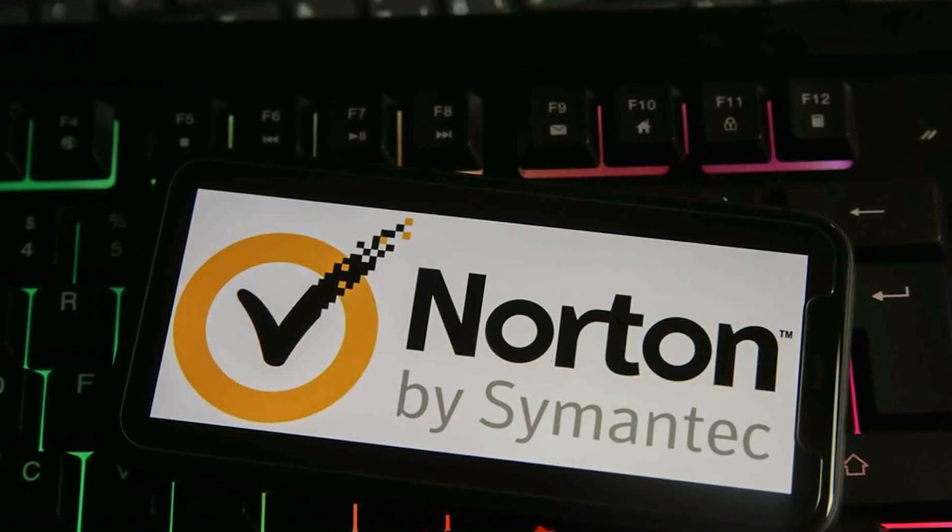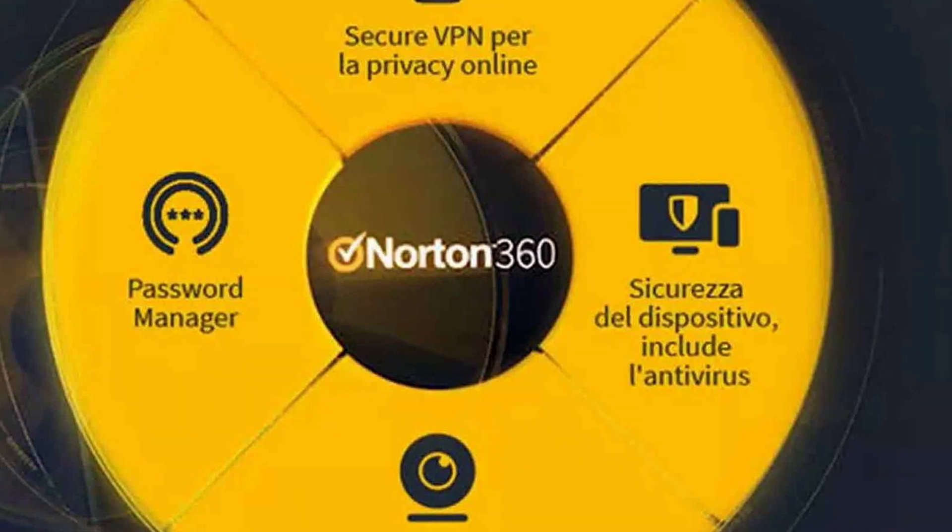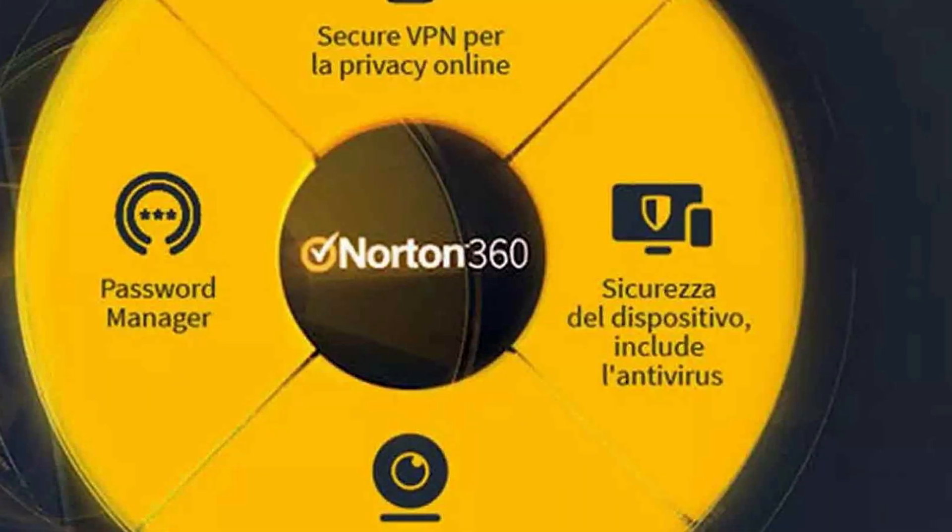Norton offers similar features including real-time protection, firewall protection, and web protection. It also includes a password manager, a file backup tool, and a performance optimizer to help keep your computer running smoothly.